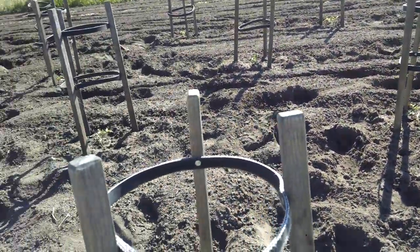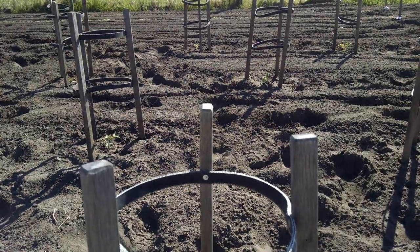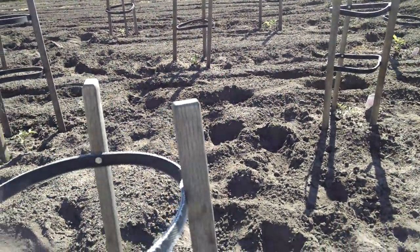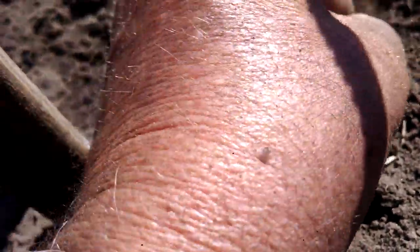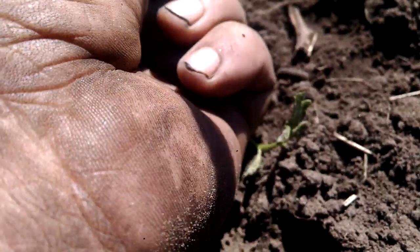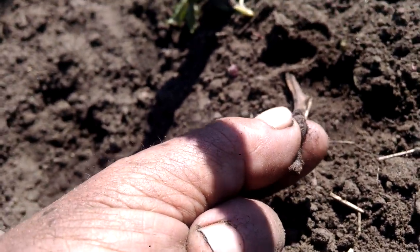I've got tomatoes out — we had a killing frost just the other day, but now it looks good, so I put them all out. But I have had a lot of trouble lately, in the last couple of days, with cutworms. They're little buggers — we've got two of them here. They're small, but...